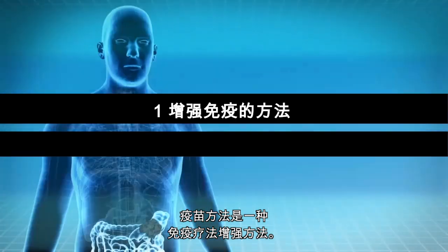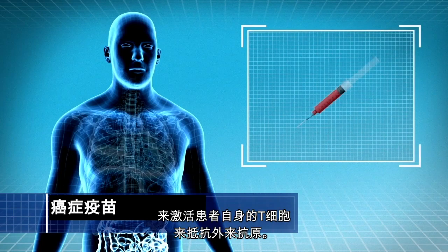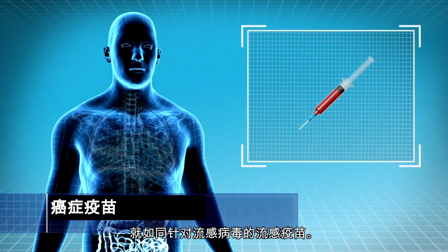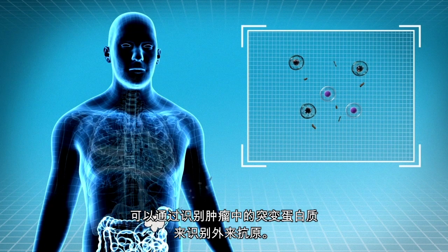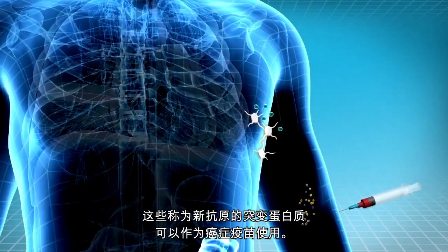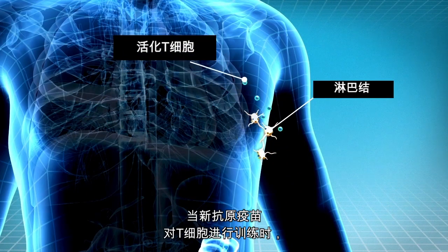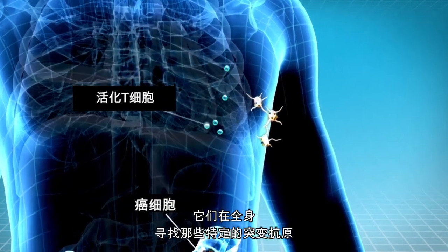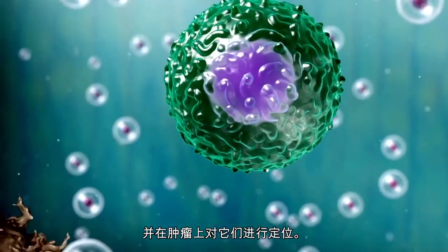One immunotherapy boosting method is a vaccines approach. A cancer vaccine is developed to activate the patient's own T cells against foreign antigens, like the flu vaccine against flu viruses. The foreign antigens can be identified by identifying mutated proteins in the tumor. These mutated proteins, called neoantigens, can be given as a cancer vaccine. When T cells are trained by the neoantigen vaccine, they go around the body to find those specific mutated antigens and will locate them on the tumors.